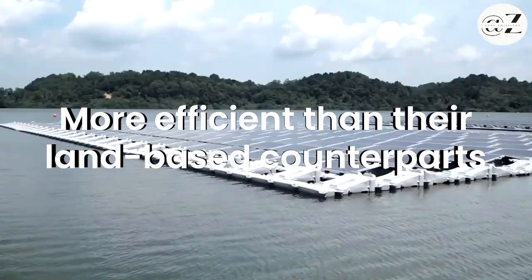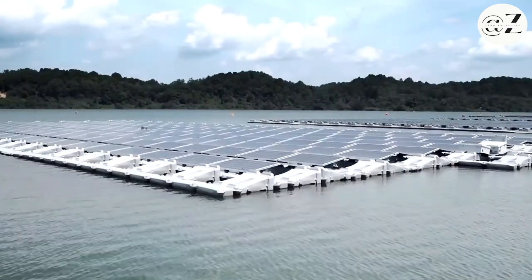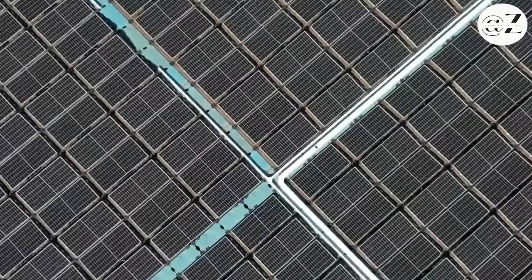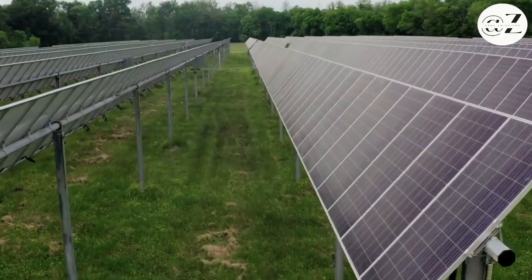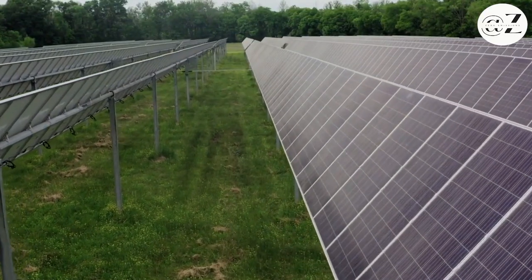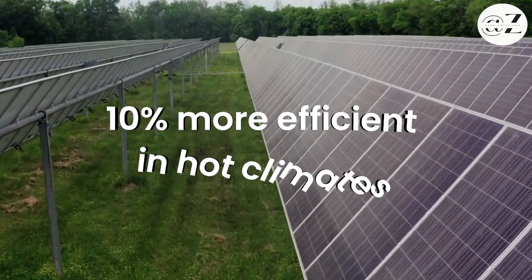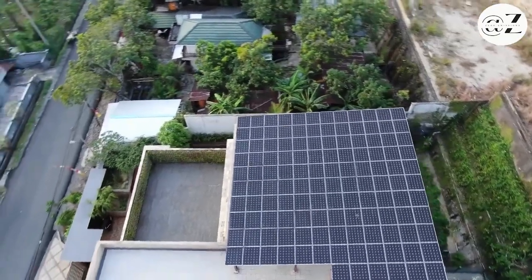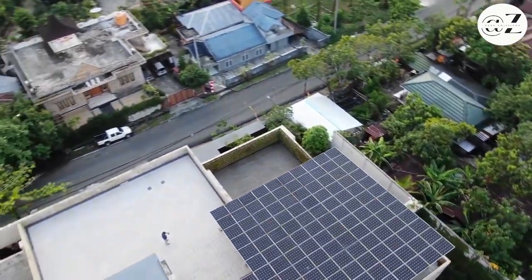But are these floating panels more efficient than their land-based counterparts? That's the million-dollar question, and the answer lies in the water. Studies show that these panels, gently cooled by the water beneath them, can be up to 10% more efficient in hot climates. But don't dismiss land solar just yet — there's a balancing act of pros and cons.